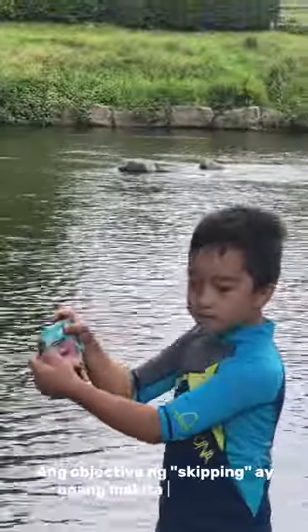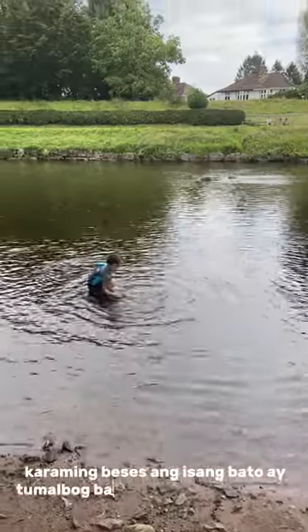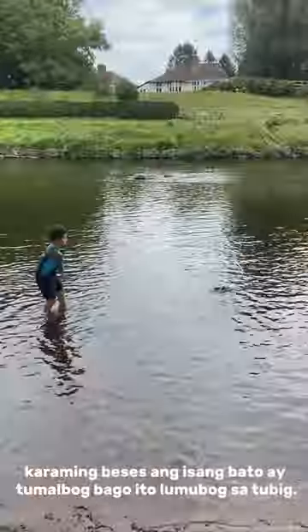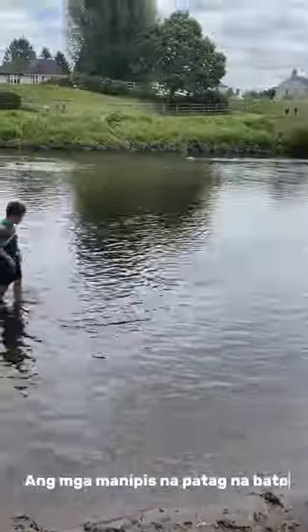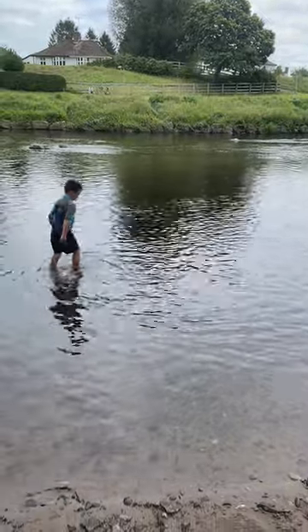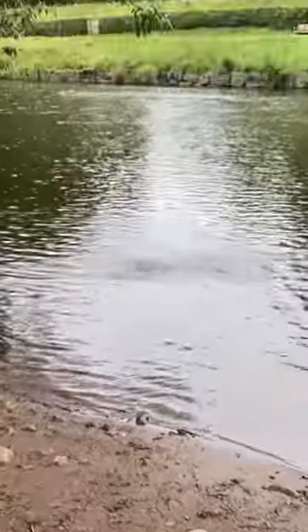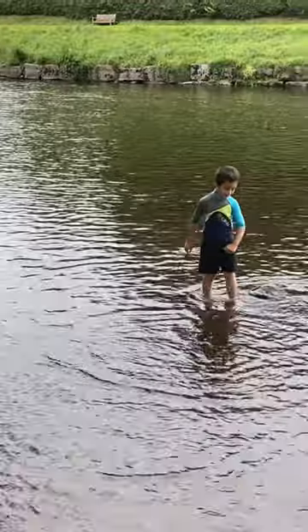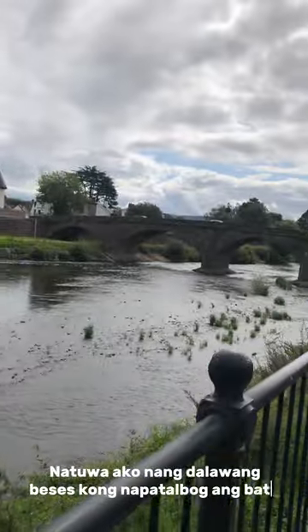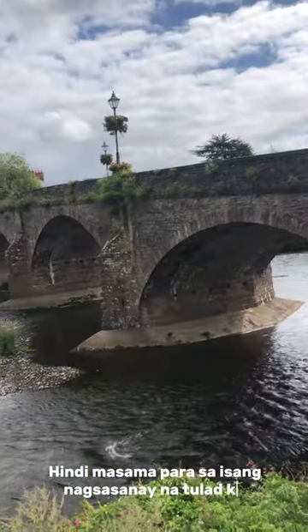I was also learning to skip stones. The objective of skipping is to see how many times a stone can bounce before it sinks into the water. I was happy to be able to bounce the stone twice — not bad for a learner like me.